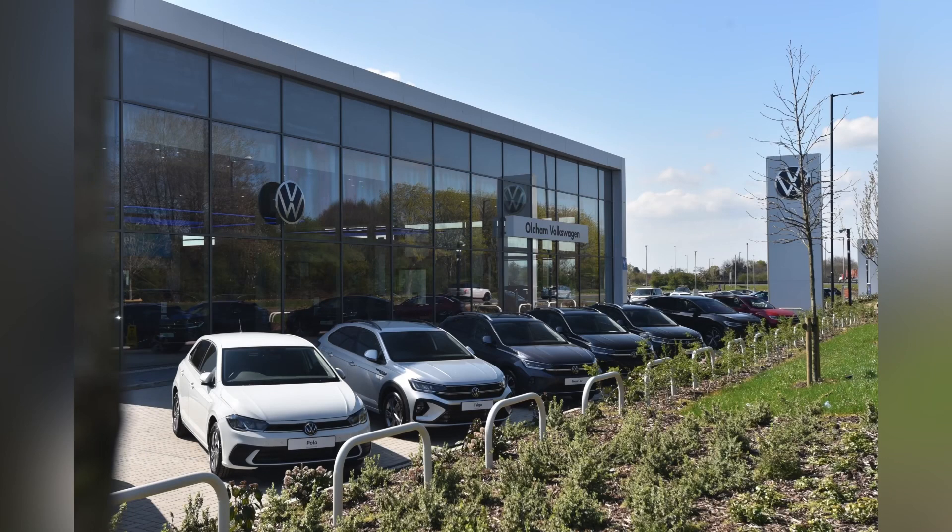This vehicle comes with a minimum of two years Volkswagen Approved Used warranty alongside one year's roadside assistance. For more information, please get in touch on 0161 825 8520 or enquire online now.